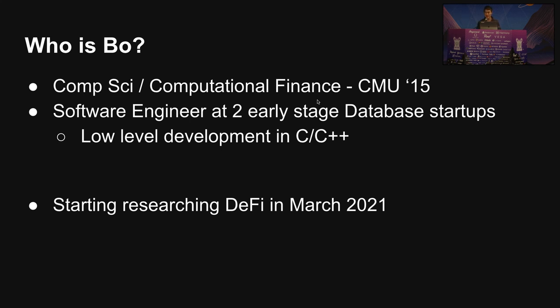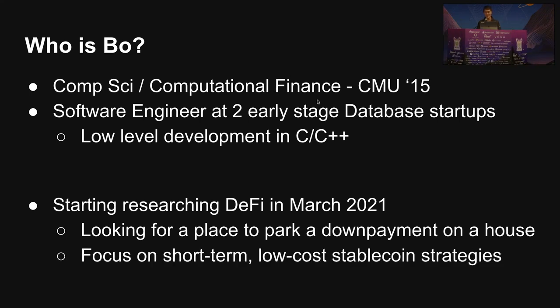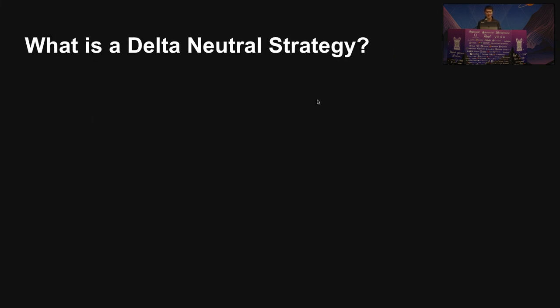I started back in March. Initially, I was just kind of looking for a place to hold a down payment on a house because stocks are a little risky. So what that means is I was kind of focusing on short-term, low-cost, stablecoin-based strategies. And that's when I stumbled on this concept of Delta Neutral.